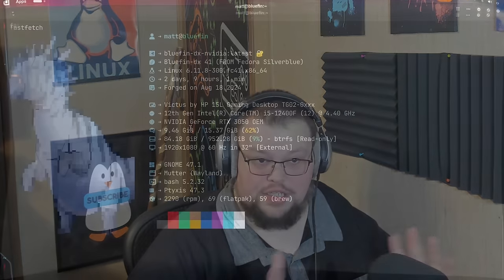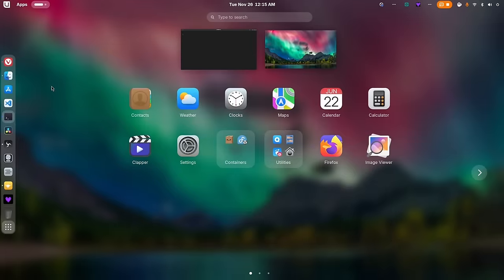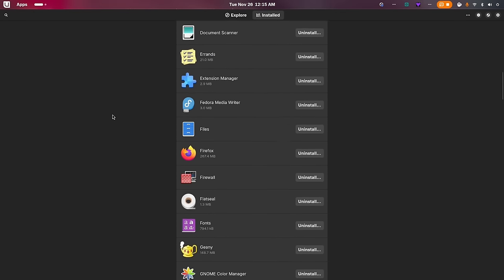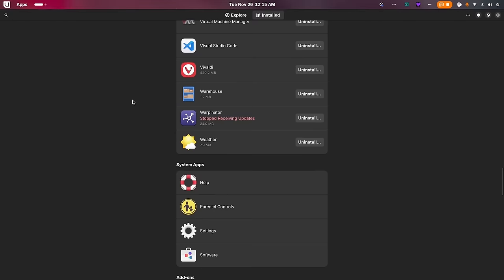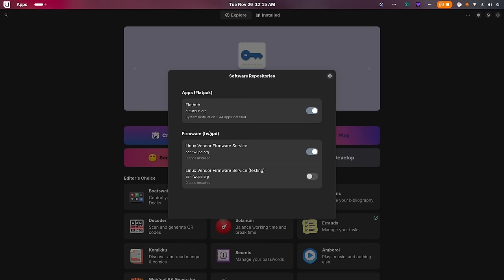My initial impressions about four months ago: I was pretty surprised by the amount of stuff installed. That's partly my fault because I chose the DX version, which comes with a ton of pre-packaged development tools I didn't need — I'm not a developer. If you are not a developer, choose the regular version of Bluefin; it'll save you approximately two gigabytes on the ISO. The developers are very upfront on their website about what the DX image is — it's clearly labeled for software developers. That was my mistake.